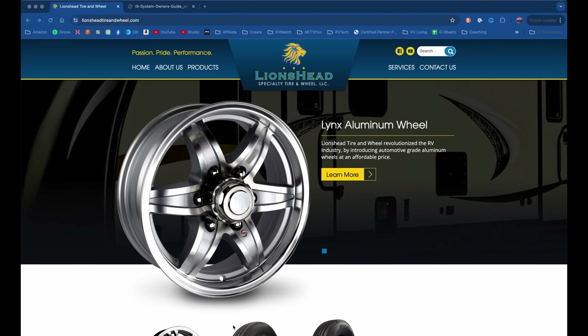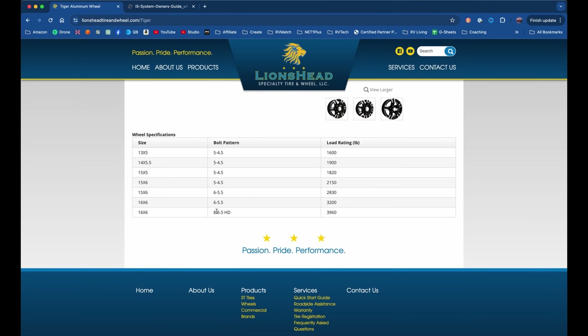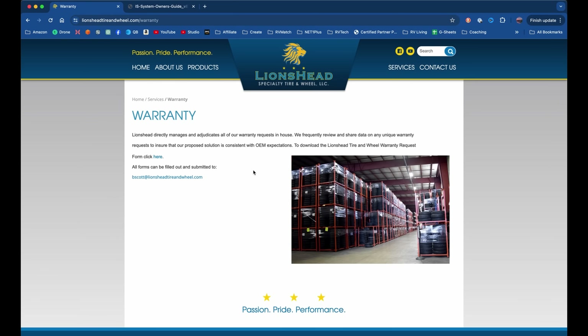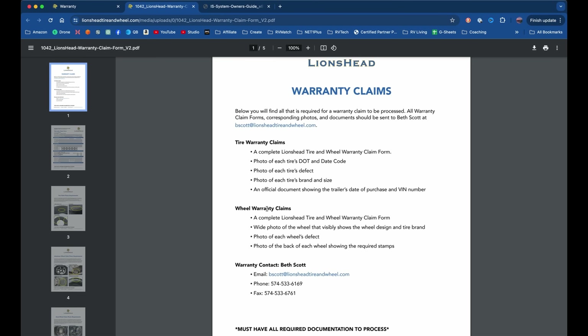Alright, say what you will about the quality of the Lion's Head wheels, but their customer service is pretty good. Let me show you how easy it is to get warranty service. Here is their website — lionsheadtireandwheel.com. The product we have is the Tiger wheel, 16x6, 8 lugs, 6.5-inch spacing, load rating 3,960 lbs. You go to Services, then Warranty — Lion's Head directly manages and adjudicates all warranty requests in-house. I've emailed Beth Scott there a second time now because this is the second wheel failure.